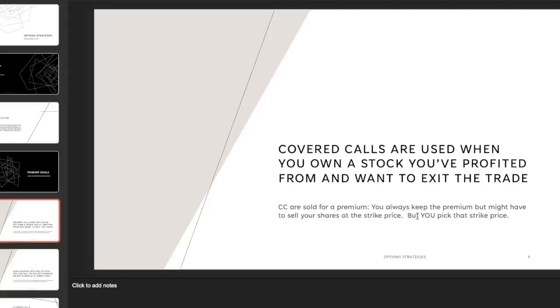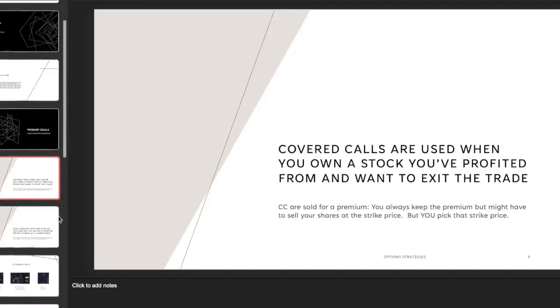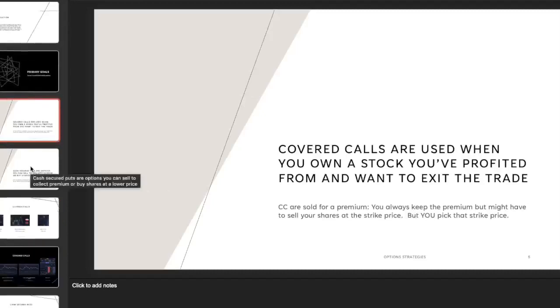When selling a covered call, you get to pick the strike price. If the stock is at 50 and you've already profited, then anything above 50 means you have to give up your shares but you keep the premium. Anything below 50, you also keep the premium. Let's talk about how that works with an example.